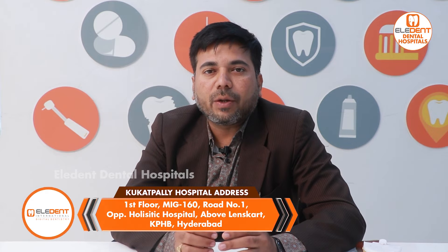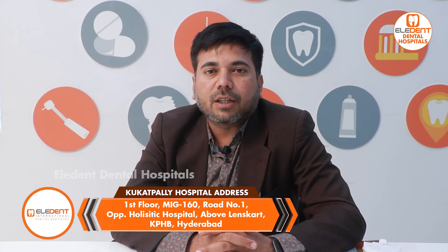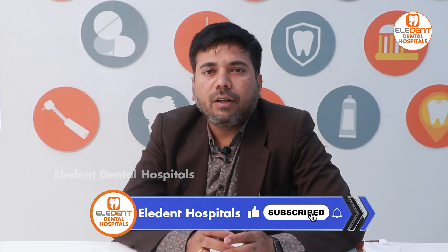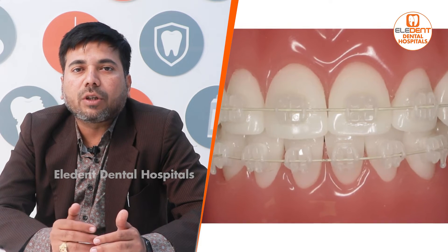If you have spacing issues, you can use braces for treatment. First of all, we have different types of braces. One is metal braces and two is ceramic braces. Metal braces are steel, and ceramic braces are tooth-colored — the same color as your teeth.